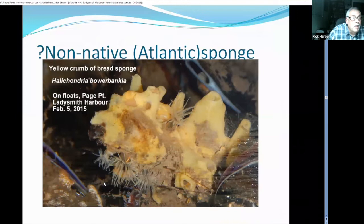Another non-native Atlantic sponge is the yellow crumb of bread sponge — lots of this in Ladysmith. It's uncertain whether this was directly introduced with Atlantic oysters or spread later through the movement of ships and other aquaculture activities.